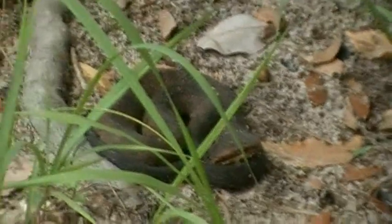This is one of the dangers of being out in the wilderness. Pan over here. Yeah, I think it's a water moccasin.